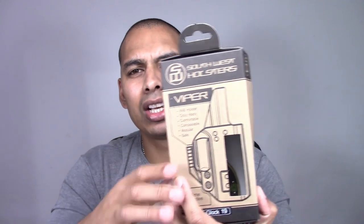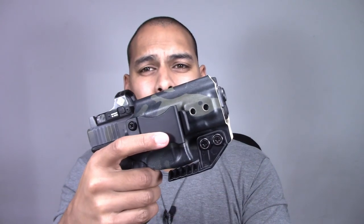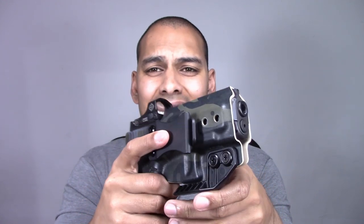Talking about the box — it does come in a really cool Southwest Holsters box with a lifetime guarantee and a bit of their backstory on the back, which is worth reading. I'm very impressed with their packaging and the overall look and feel of the holster. Multicam — multicam is sexy as hell. I wish everything was multicam.